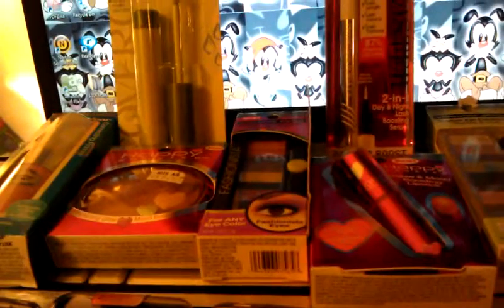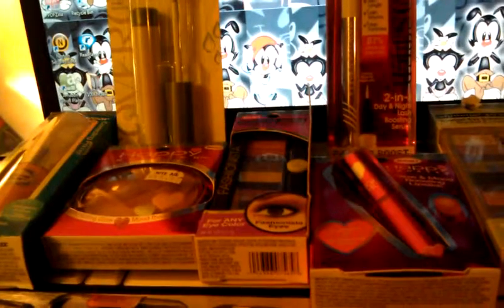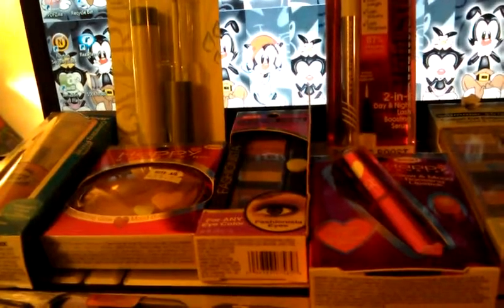I will post all the clearance links from Rite Aid in the description box below. This is Tracy for Diva on a Budget. Bye!